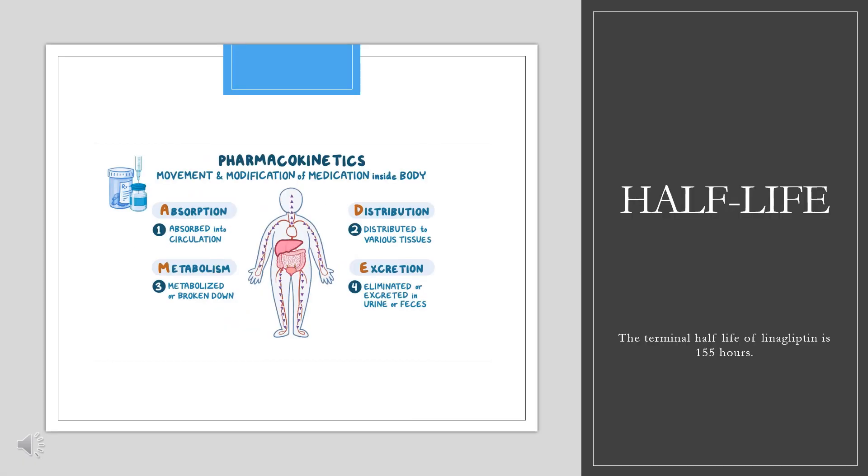Half-life. The terminal half-life of linagliptin is 155 hours.